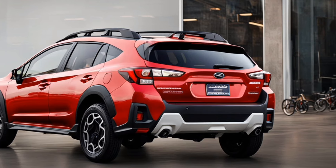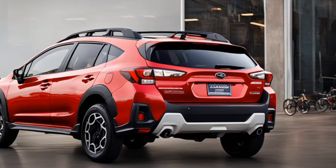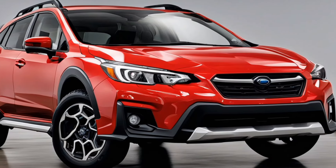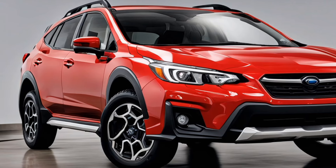In summary, the 2025 Subaru Crosstrek 2.0 combines rugged functionality with sleek design. Its exterior reflects a balance of style and practicality, making it a standout choice for those who seek adventure without sacrificing aesthetics. Thanks for tuning in to Luxury Show 05.